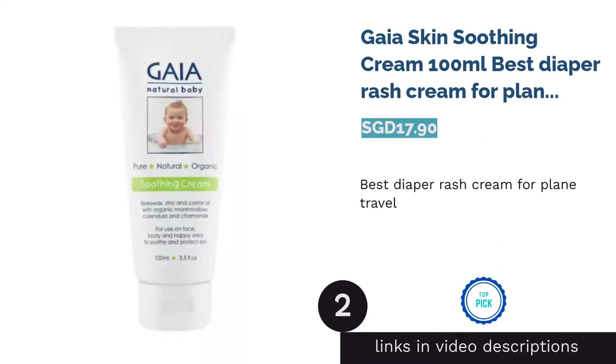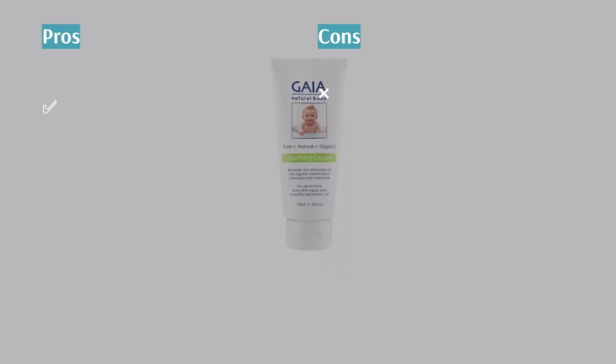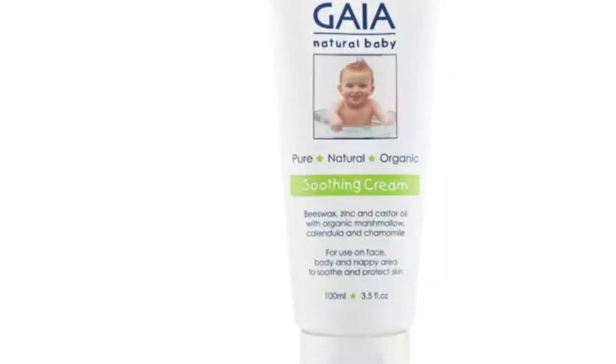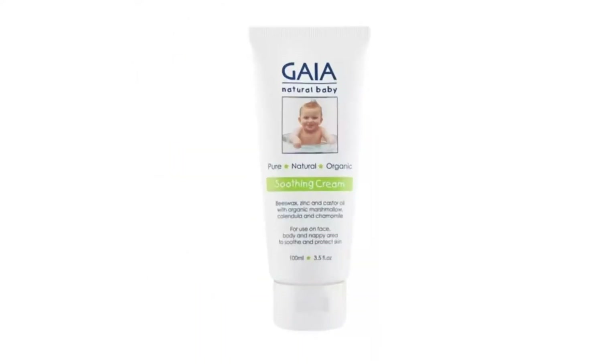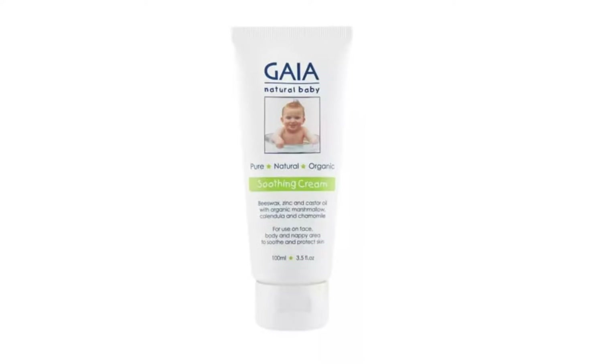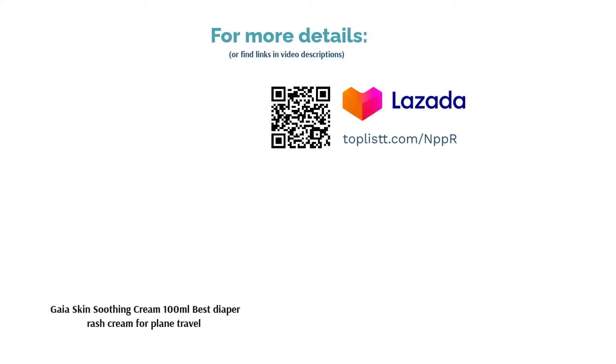The second product is Gaia Skin Soothing Cream 100ml, Best Diaper Rash Cream for Plain Travel. Gaia Skin Soothing Cream is available in an easy-to-dispense tube, making portability a dream for traveling. The tube contains a rich formula of vitamin E, which helps to maintain skin elasticity. There are also many botanical ingredients such as organic chamomile extract, calendula, and lavender — all with calming properties to soothe your little one on a long journey. Less crying, more comfortable moments.